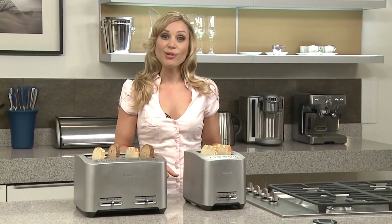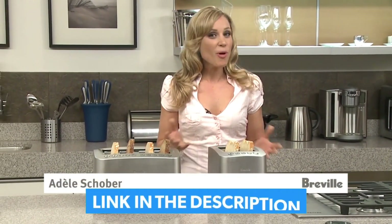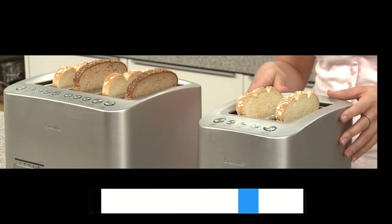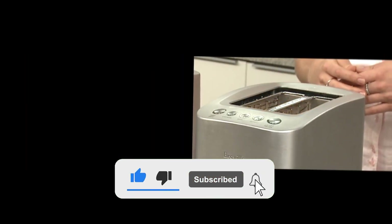To make things easier, I've included links to the best deals for each product down in the description. Keep in mind the toasters aren't ranked in any specific order, so stick around until the end to get the full picture. So without further ado, let's dive in.